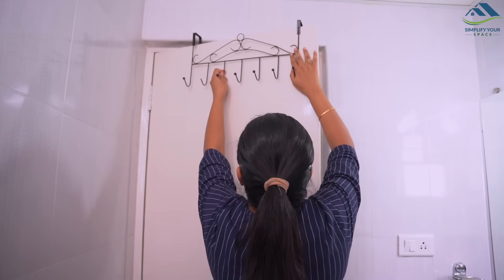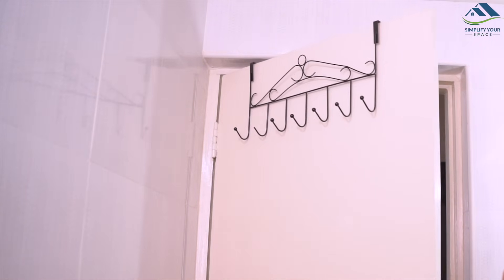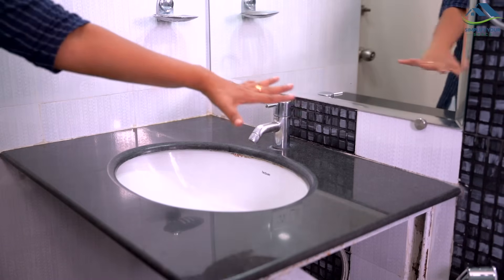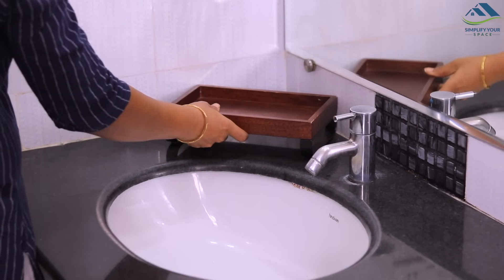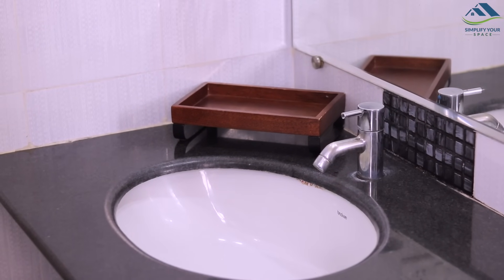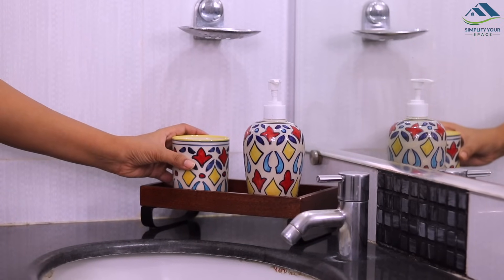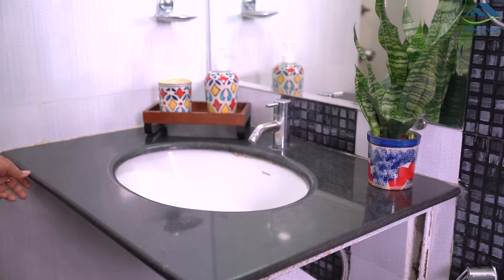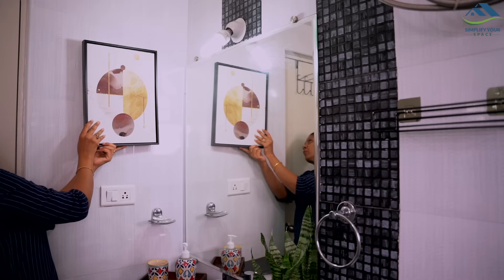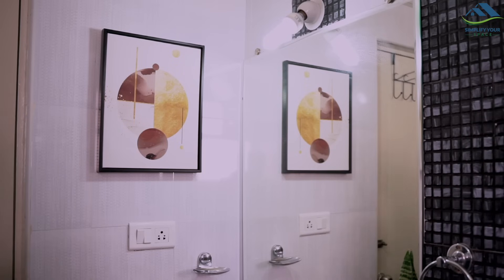To hang clothes, there are no hooks on the door, so I have placed this over-the-door multi-hooks hanger. As this bathroom has counter space, I have utilized it to store fancy bathroom accessories to make it look beautiful — a ceramic soap dispenser and toothbrush holder with a wooden tray and a beautiful snake planter. To add a little more aesthetics, on the side wall I have placed a painting using a self-adhesive nail.